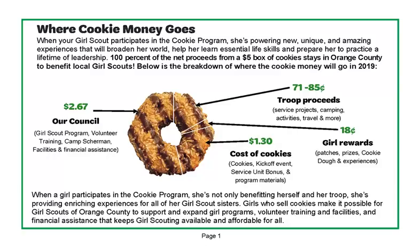Finally, highlight the 'where the cookie money goes' chart on page 1 of the Family Guide. Share how all of the net revenue raised by the cookie program stays in Orange County to support programs and activities that benefit local Girl Scouts. Have your girls spotlight how they've benefited from going to a council-sponsored camp, STEM activity, program center, or badge workshop.